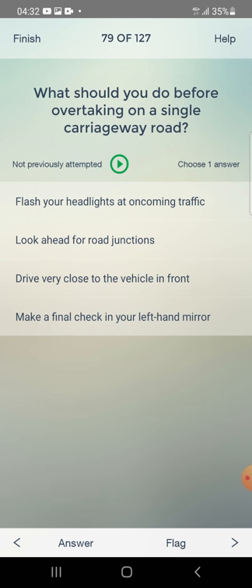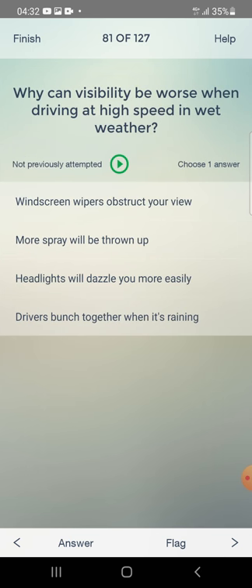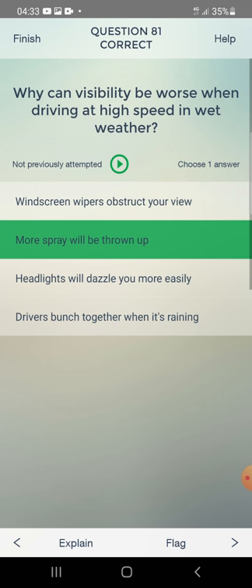In strong winds, overtaking a lorry can cause additional air turbulence affecting other road users. Which vehicle is most at risk? A coach, a car, or a motorcycle? The answer is a motorcycle. Why can visibility be worse when driving at high speed in wet weather? More spray will be thrown up.